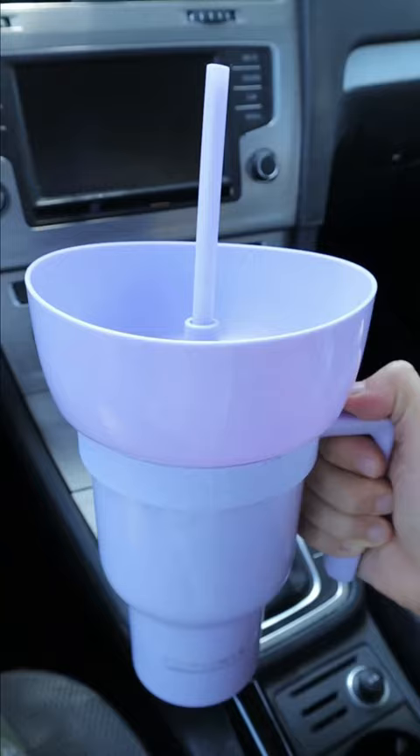And this tumbler mug holds 32 ounces and has a snack cup up top that holds fries, brownies, and dip, and has a straw down the middle.